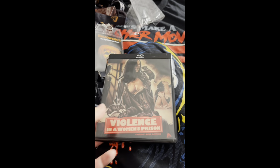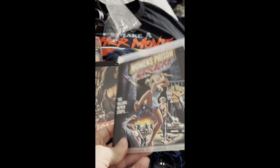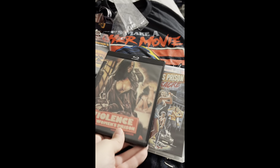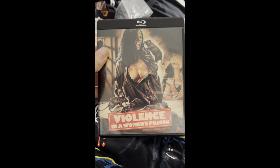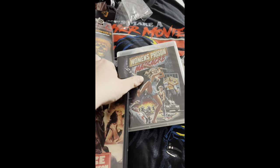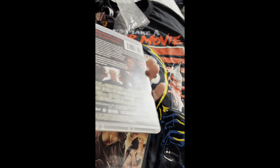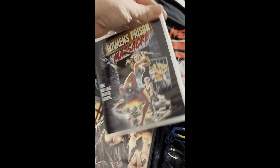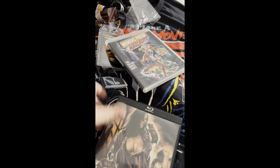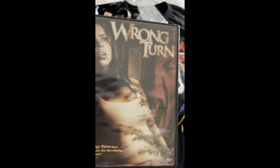Next up I got some Bruno Mattei films — Violence in a Woman's Prison and Women's Prison Massacre. These are both pretty good women-in-prison films. I don't know if I like them as much as Jess Franco's, but still pretty fun. Violence in a Woman's Prison is a more straightforward women's prison film, while Women's Prison Massacre has four guys who get transferred to the prison and take everyone hostage. Between the two, I think I like Women's Prison Massacre a little better — this one has some cheesy effects I really enjoy.